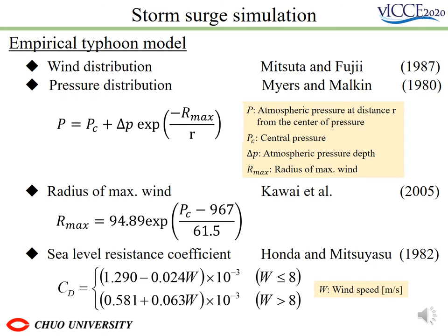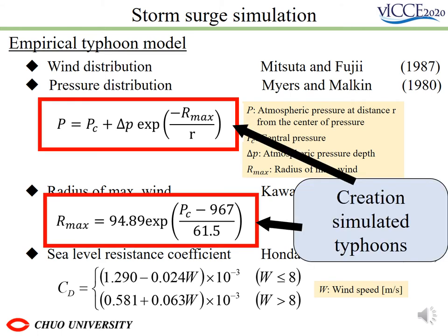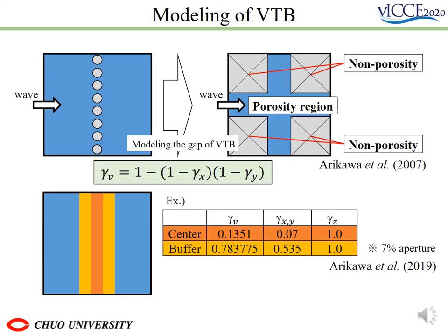Also, the empirical typhoon model was used for storm surge estimation. Among the shown equations, we applied these two equations to create a virtual typhoon and created multiple typhoon conditions. When applying the VTV to the calculation, we designed our model based on previous studies. Gaps between the tubes were described by porosity, and buffers were provided on both sides of each cell to which VTV was applied to ensure the calculation's stability.